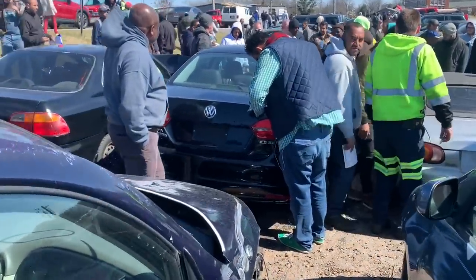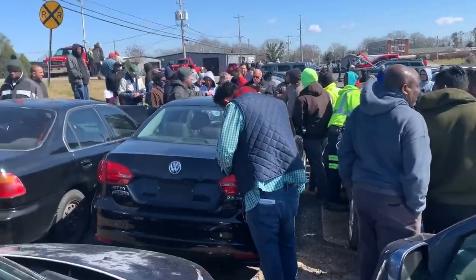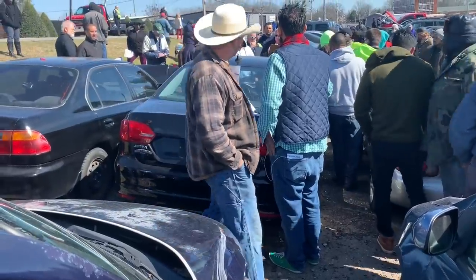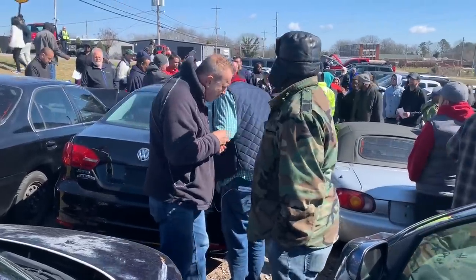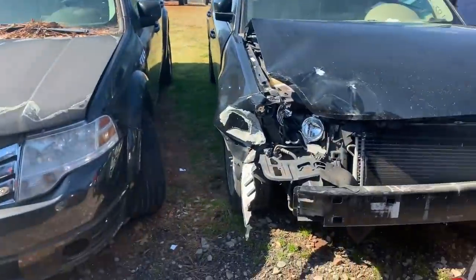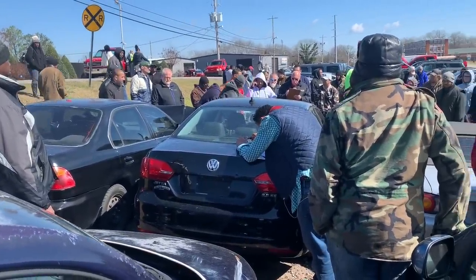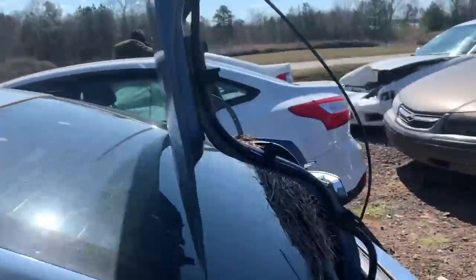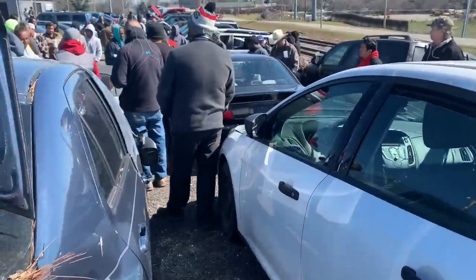Got a title for the Volkswagen. See people leaving man — good stuff was in the front. I want to get out of here too. $600 for the Jetta.